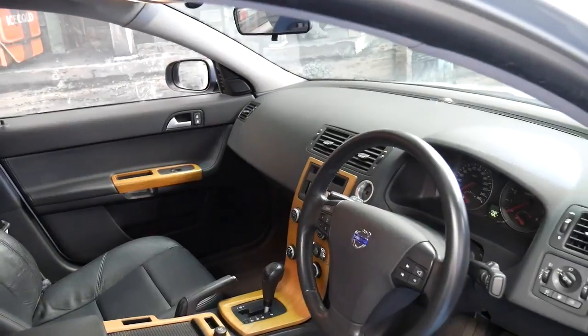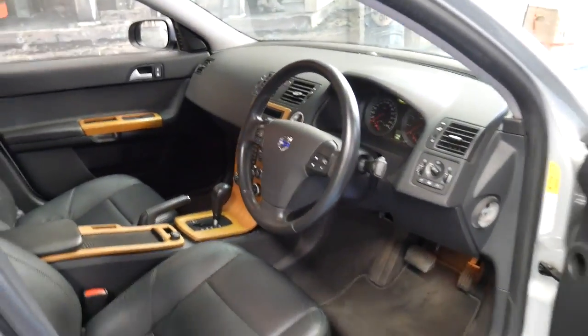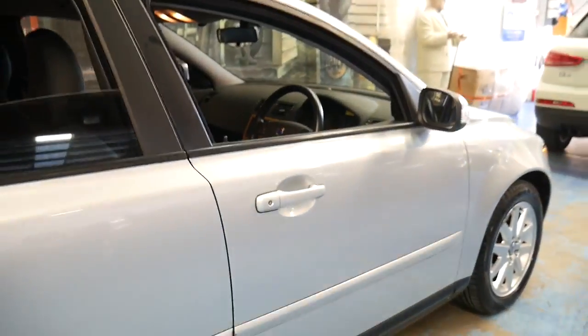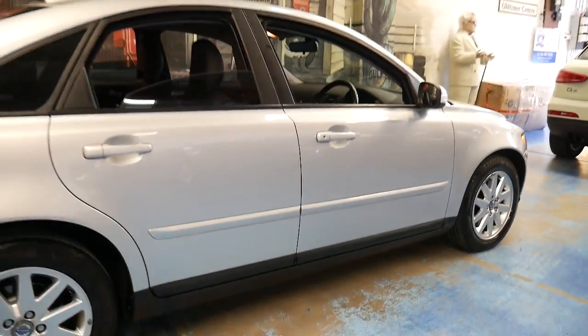It's also got Bluetooth, electric seats, and a memory electric driver's seat. It's got two remote keys and it looks like every single service ever done on this car has been done at the dealership.